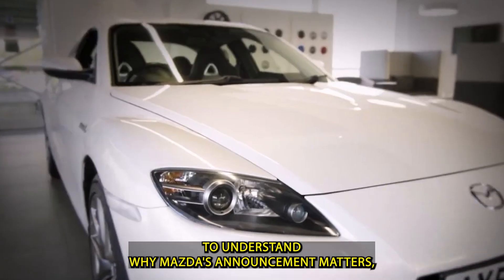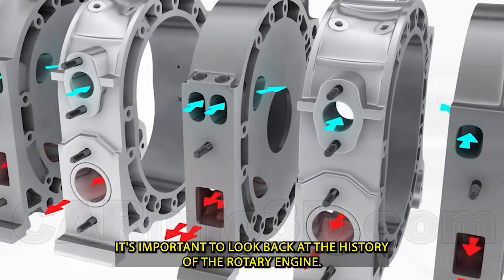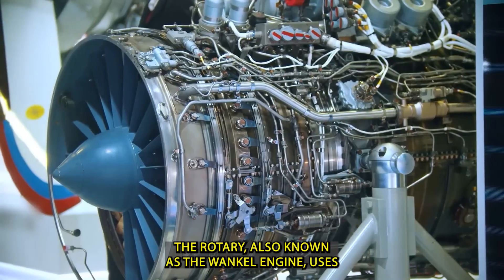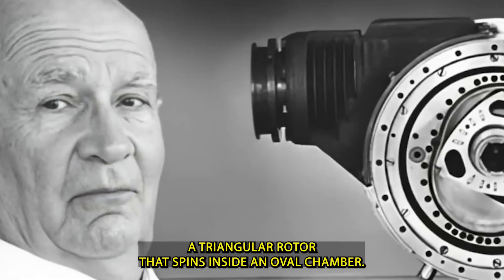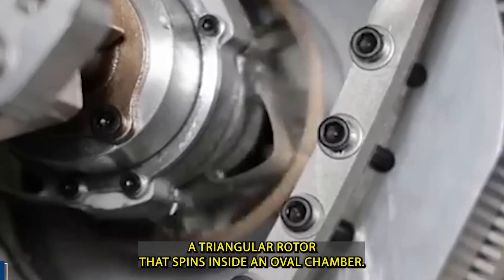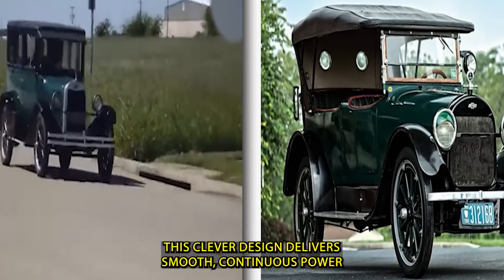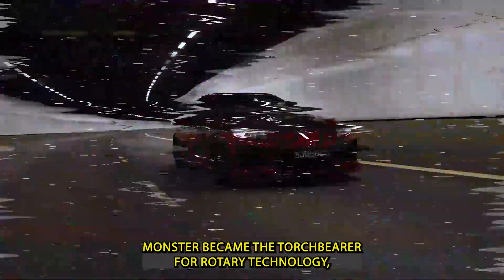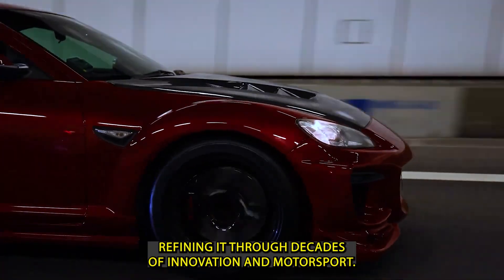To understand why Mazda's announcement matters, it's important to look back at the history of the rotary engine. Unlike conventional piston engines that use up-and-down motion, the rotary — also known as the Wankel engine — uses a triangular rotor that spins inside an oval chamber. This clever design delivers smooth, continuous power with far fewer moving parts. Mazda became the torchbearer for rotary technology, refining it through decades of innovation and motorsport.